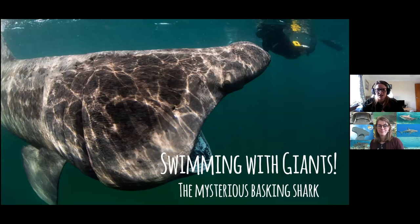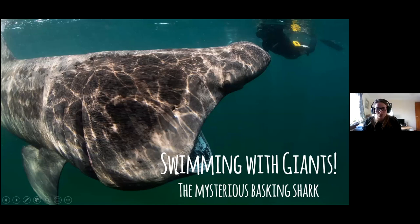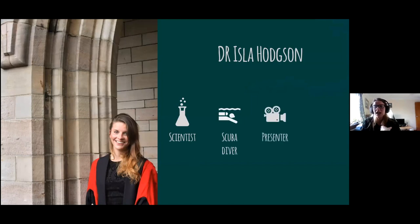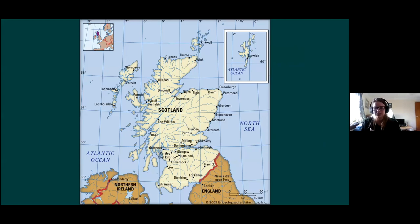Jenny already gave me a wonderful introduction, but I just wanted to say hello to everybody and introduce myself a little bit further. My name is Isla. I'm a scientist, a scuba diver, a presenter, and also a wildlife guide as well — so I wear many, many different hats. I live in Scotland, right at the top of the United Kingdom, in a place called Oban, which is just on the west coast. It's a pretty amazing place to live — we have so much wildlife up here.